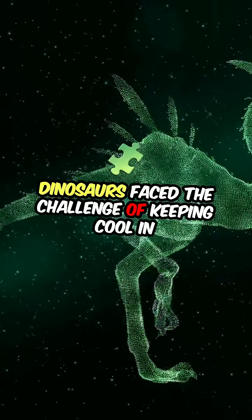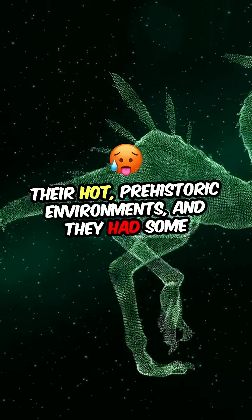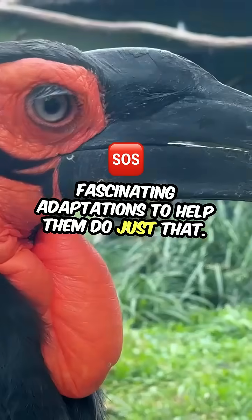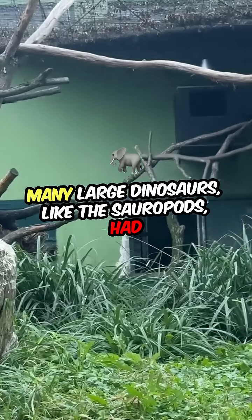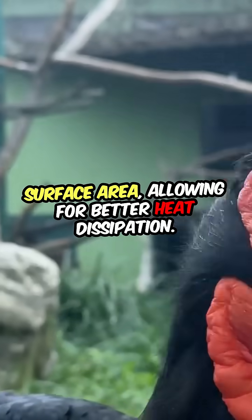Dinosaurs faced the challenge of keeping cool in their hot prehistoric environments, and they had some fascinating adaptations to help them do just that. Many large dinosaurs, like the sauropods, had long necks and tails that increased their surface area, allowing for better heat dissipation.